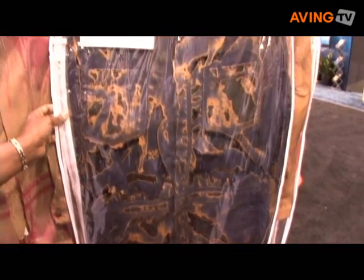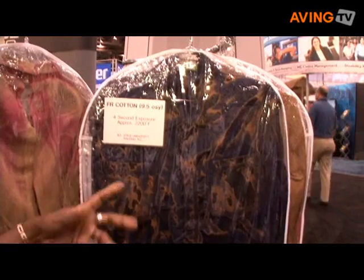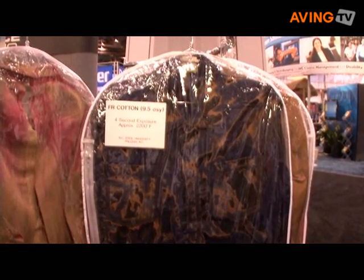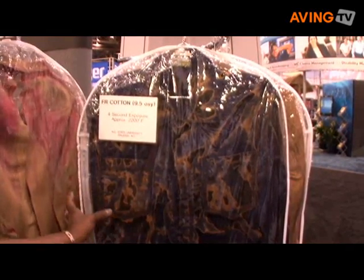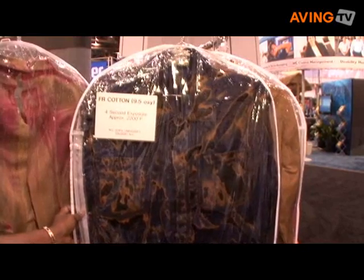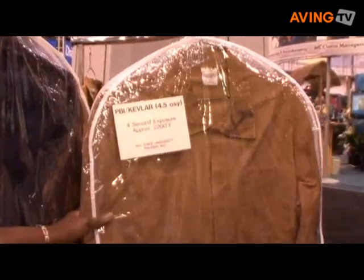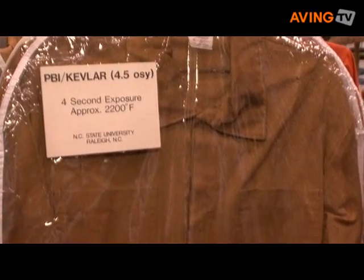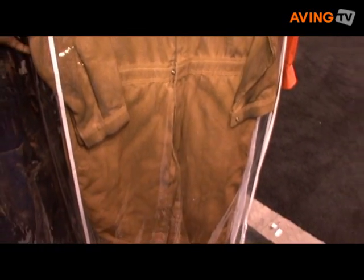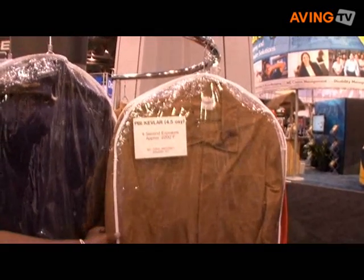The cotton garment was exposed to four seconds of flame. After the chemical topical treatment flashes off the fabric, you basically have nothing — the cotton just falls to ashes and basically the garment just has holes all in it. Back here is the PBI base product garment. This fabric is called PBI Gold. It actually has 40% PBI fiber in it and 60% Kevlar fiber. After four seconds of exposure, as you can see with the PBI garment and its high flame resistant properties, the garment is basically just charred.